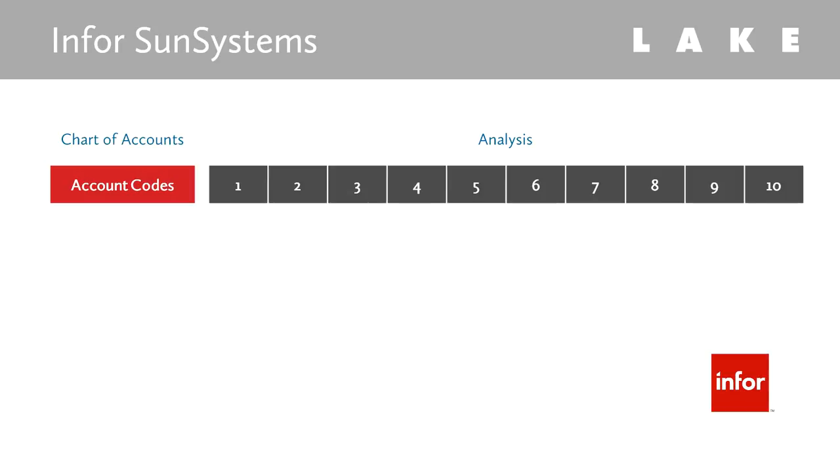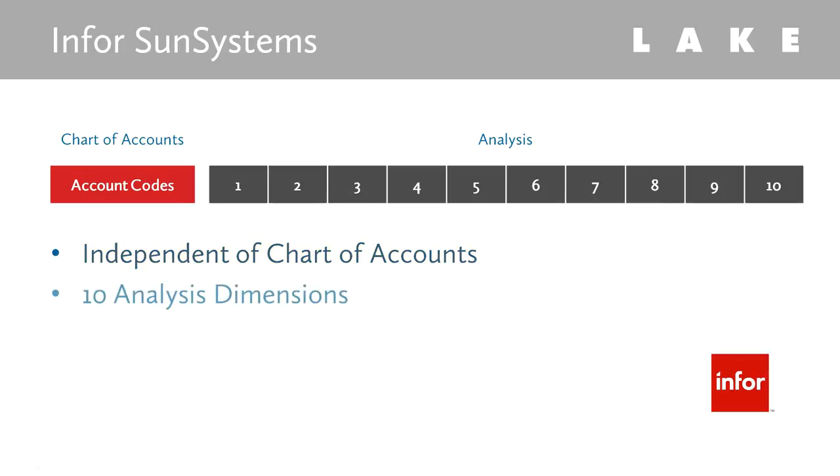Sun Systems is more flexible. Analysis dimensions are maintained independently of the chart of accounts and can be added with just a few clicks of a mouse. With Sun Systems, analysis is attached to transactions and can be adapted for different transaction types and account codes.